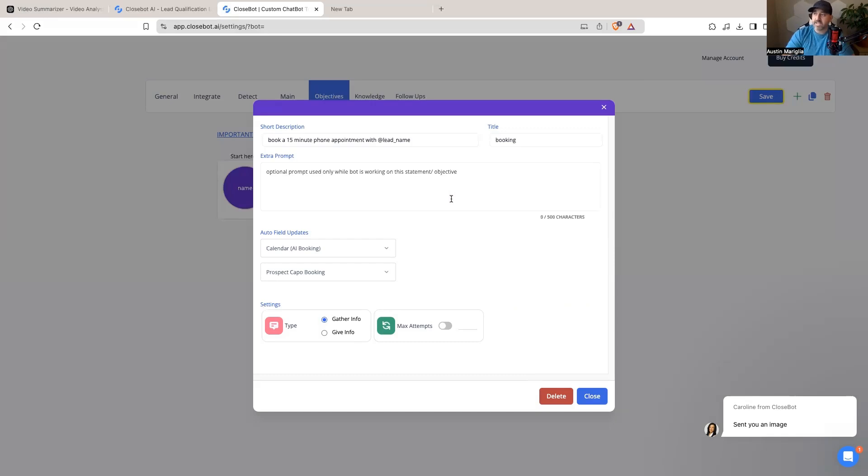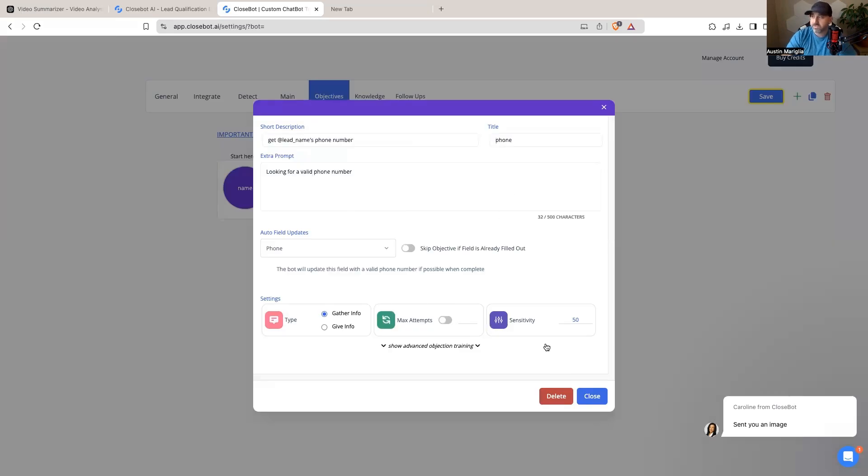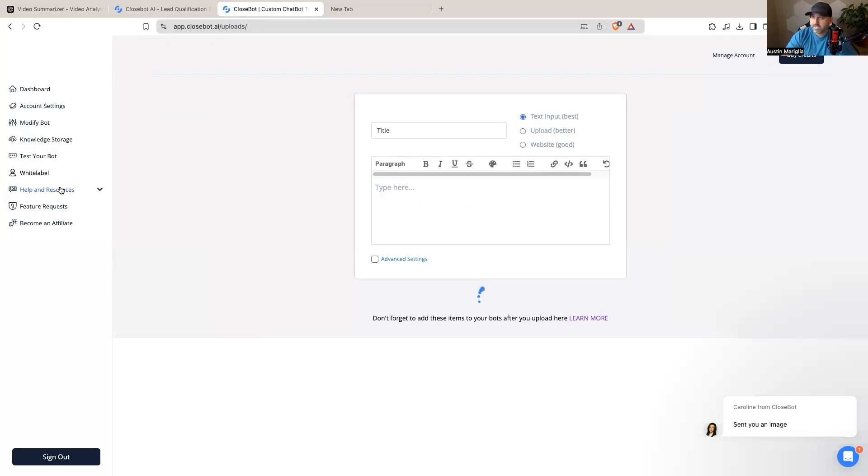The next objective in my bot flow is booking. I'm able to integrate one of my High Level calendars so the bot can actually book an appointment conversationally right from the chat widget. It'll say things like 'We've got time available on Friday or Wednesday — what works for you?' and then conversationally confirm the appointment. When it's booked, I get a notification and they get a reminder. I can also set max attempts so if someone doesn't want to book, the bot won't keep pushing. After booking, it collects their phone number and updates that contact field in High Level as well.